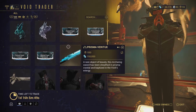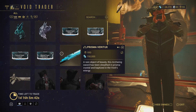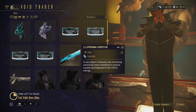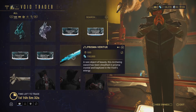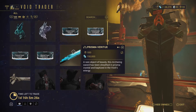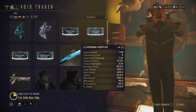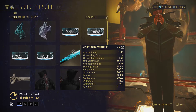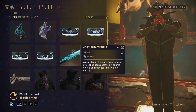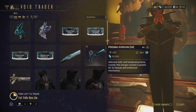Next we have the Prisma Veritox — this might actually be worth it because I only have the default Archwing sword. For 550 ducats you can get the Prisma Veritox. You can press R2 to see the stats — damage multiplier, status, attack, and critical chance. I don't know what the normal Veritox has but this is the Prisma version so it's probably better.